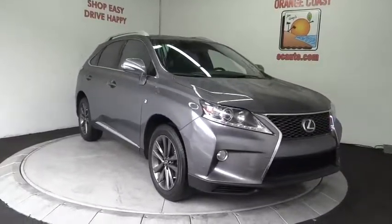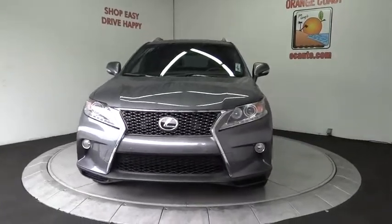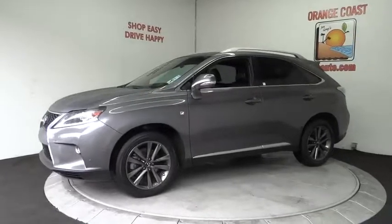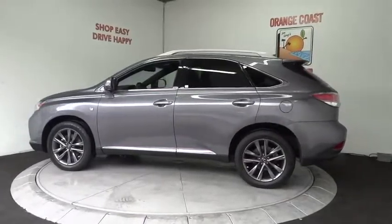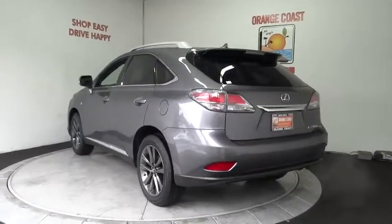The 2013 Lexus RX 350. The RX 350 offers a driver-inspired design and intuitive technology that puts you in total control of your interior. Paired with a spacious cargo area and a powerful V6 engine, the RX 350 continues to offer the best combination of powerful performance and interior luxury in its class.